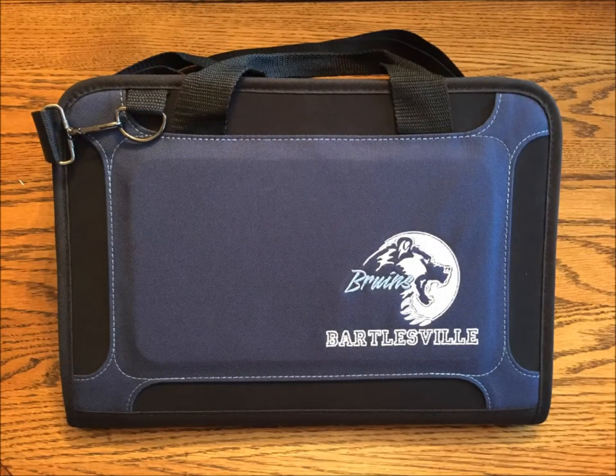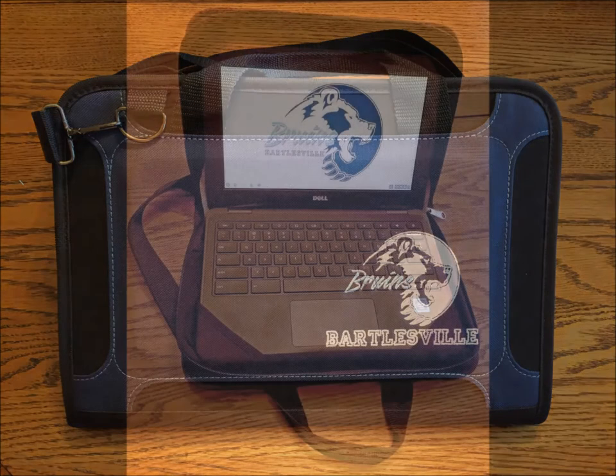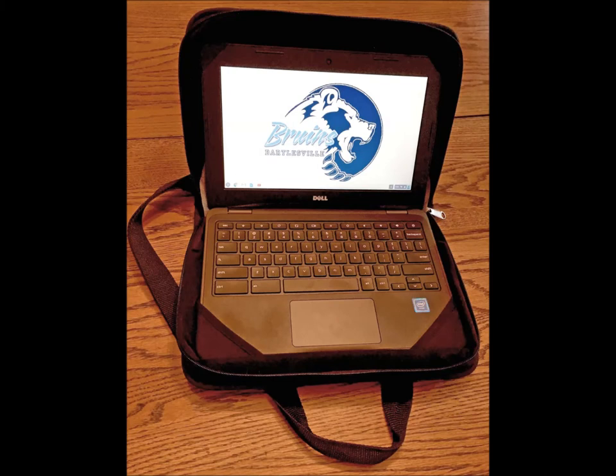The Chromebooks are being provided to students in attractive, always-on cases. The computer should always be kept in the case, which opens fully to provide full access to the device and its ports. When students are done with the Chromebook, they just zip up the case and go.